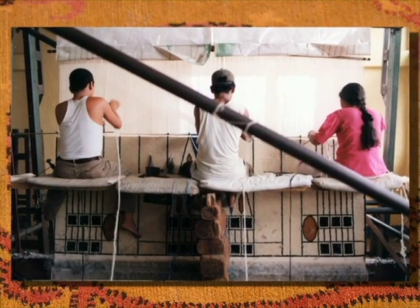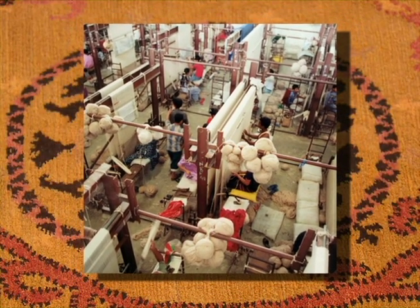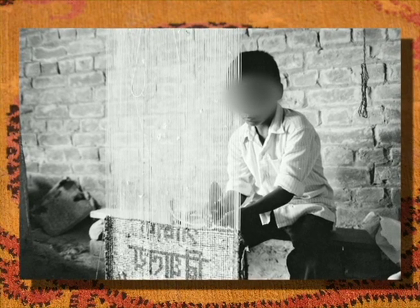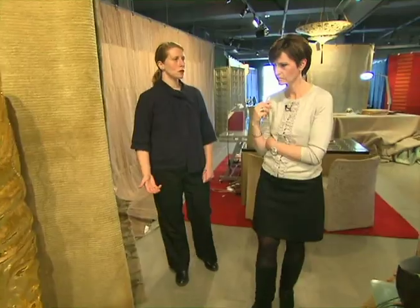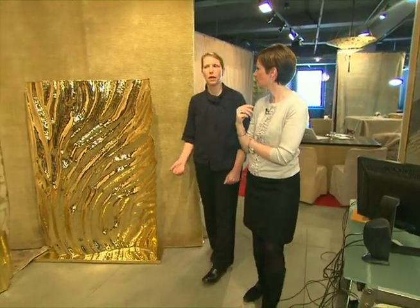In South Asia, where rugs are a key export, children are sometimes kidnapped or sold to factories to keep costs low. And they're forced to work punishing hours at their looms for little or no pay. This woman is fully engaged in the fight to stop this modern form of slavery.